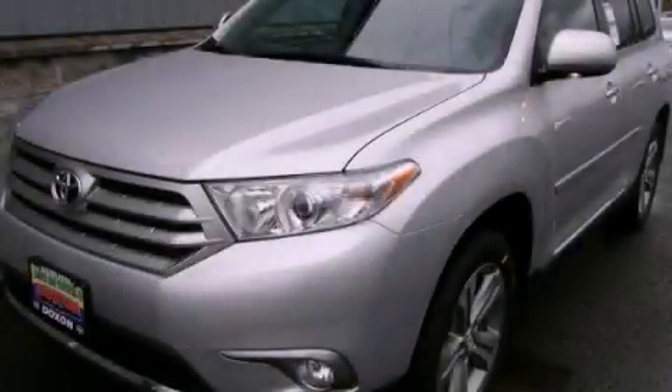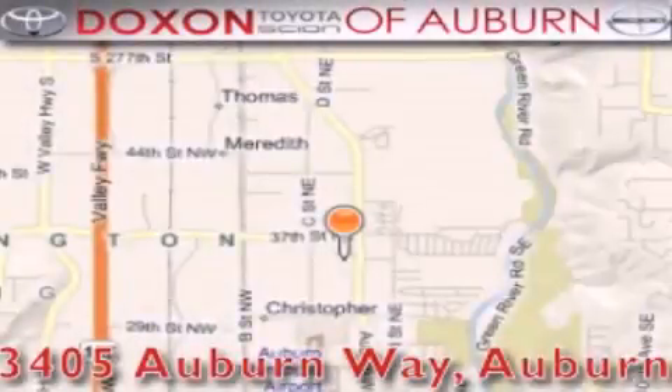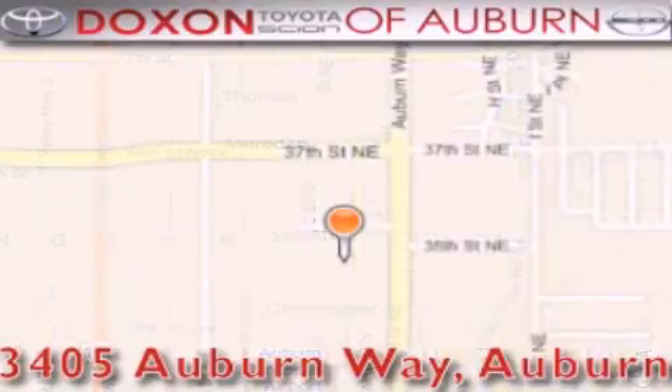Stop by today and test drive this automobile for yourself. Doxon Toyota of Auburn is located at 3405 Auburn Way in Auburn. Satisfying customers for over 70 years.